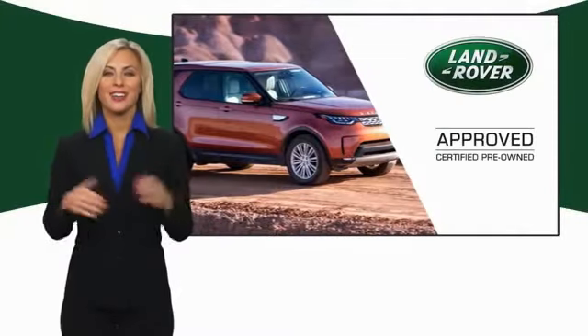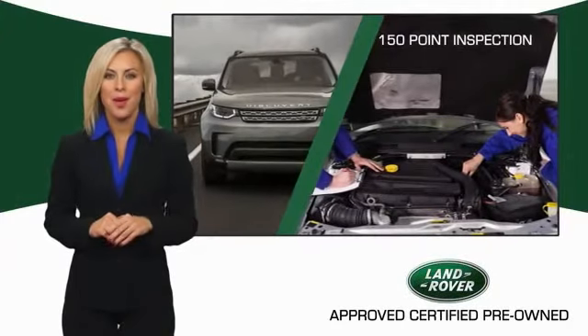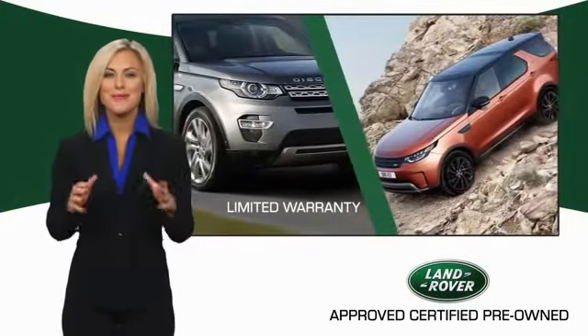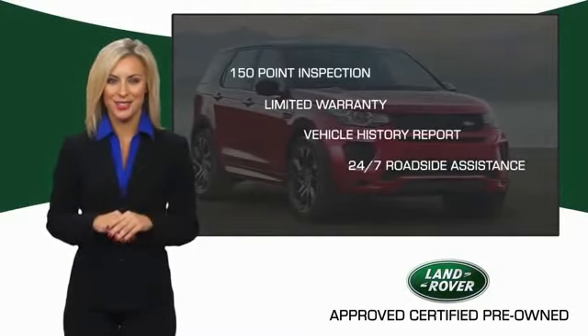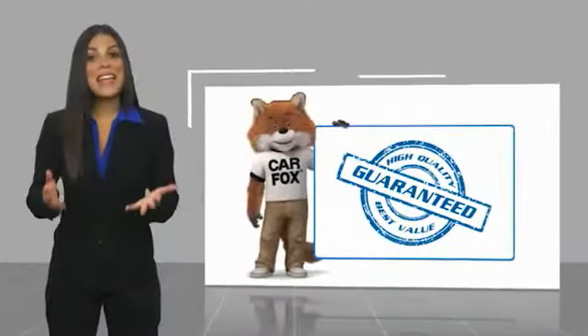To ensure the highest quality, this Land Rover Select certified pre-owned vehicle passed a rigorous multi-point inspection. Experience unprecedented coverage with the Land Rover Select certified limited warranty — Land Rover certified select vehicles, our standards are up to yours.